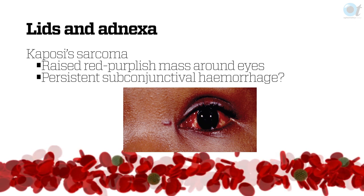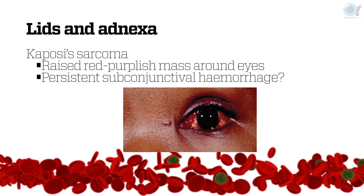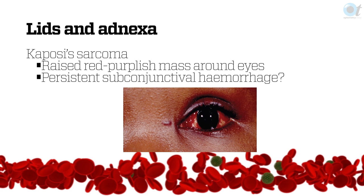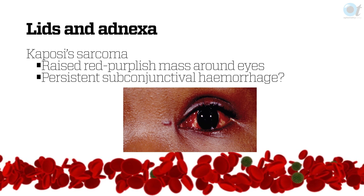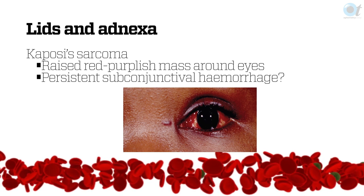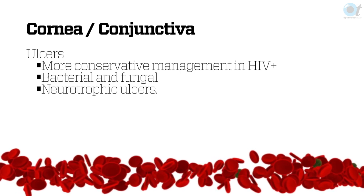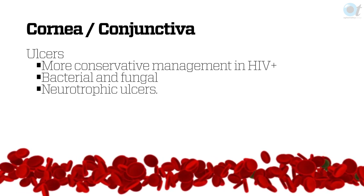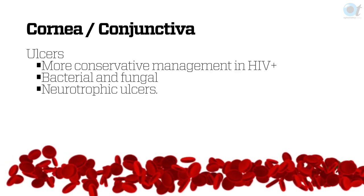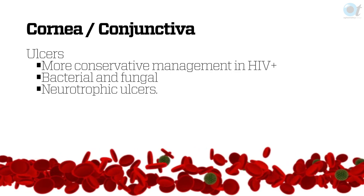Kaposi sarcoma is very common in the inferior fornix and around the skin. What might appear to be a normal subconjunctival hemorrhage in a child — something you might say will go away in two weeks — can actually turn out to be a Kaposi sarcoma. With corneal ulcers, we are much more careful with HIV positive patients. Whereas a patient with a normal ulcer might get an antibiotic and steroid together, I'll hold back on the steroid if the patient is HIV positive.